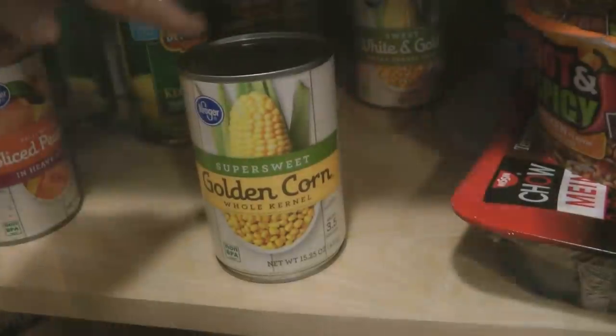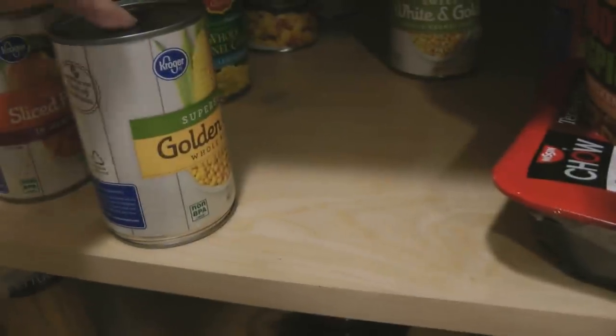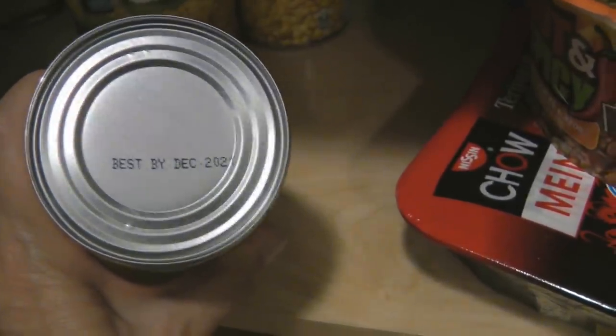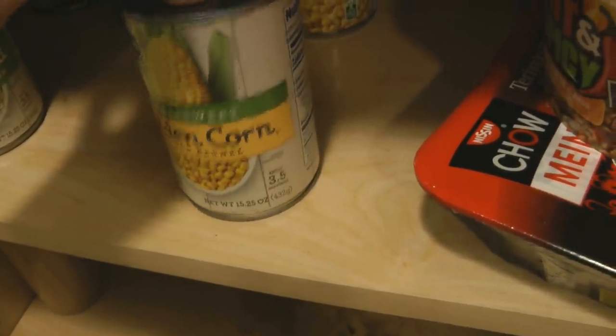Sadly, there are a few cans of corn that are misshapen — you can see they don't sit flat on the shelf and they're beginning to bulge ever so slightly. The crazy thing is they are still within the best-by/use-by/sell-by date. Never take a chance with a can of food that is misshapen, because you can practically guarantee that it has botulism, which indeed is fatal. It's not worth it — whatever that can of food costs, pitch it out.